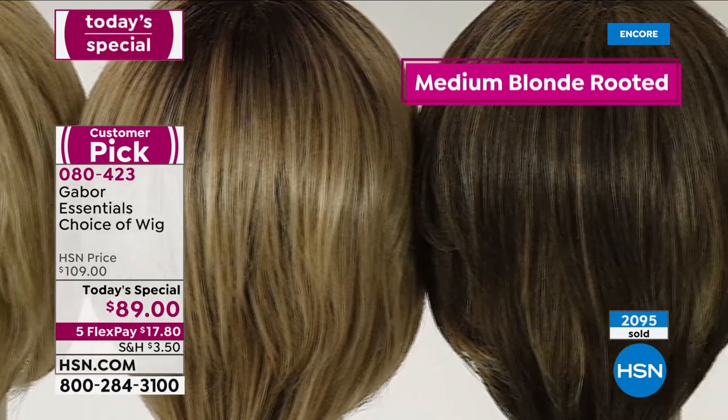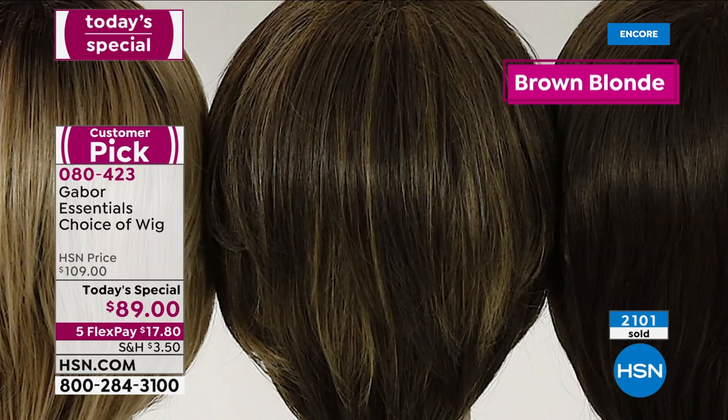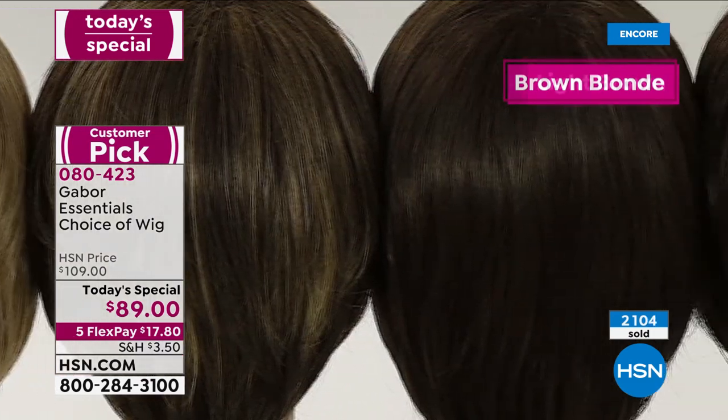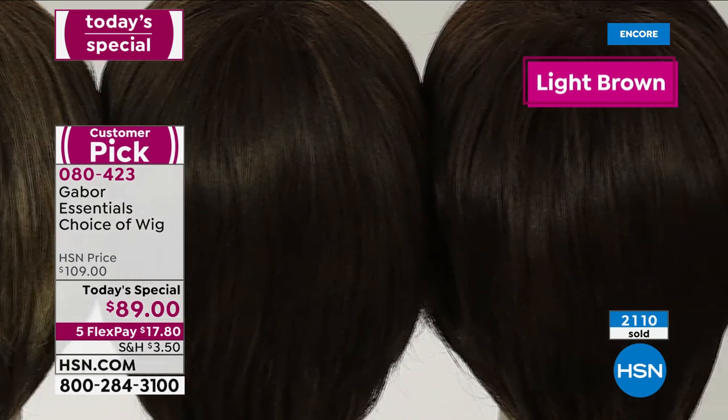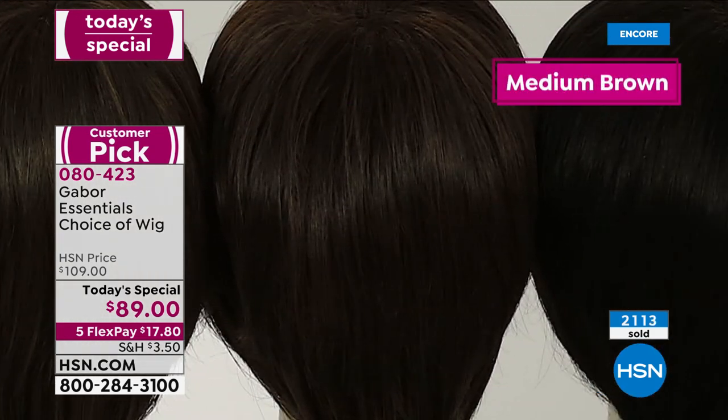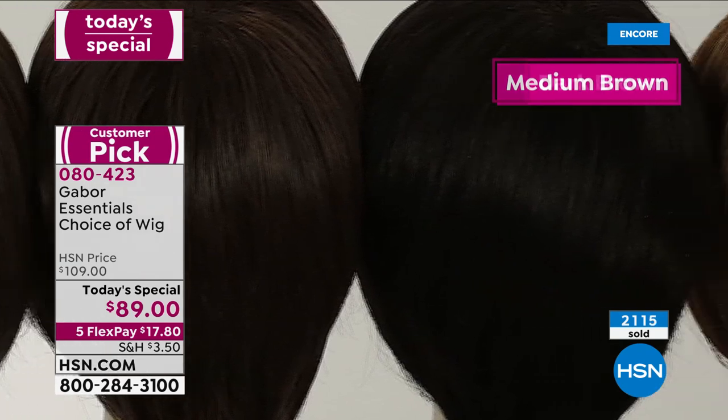It's such a big customer pick. Whenever we offer Gabor on a sale, usually we offer it maybe every once in a while $10 off — never $20 off unless it's a Today's Special. Over 2,100 sold. Holy cow.